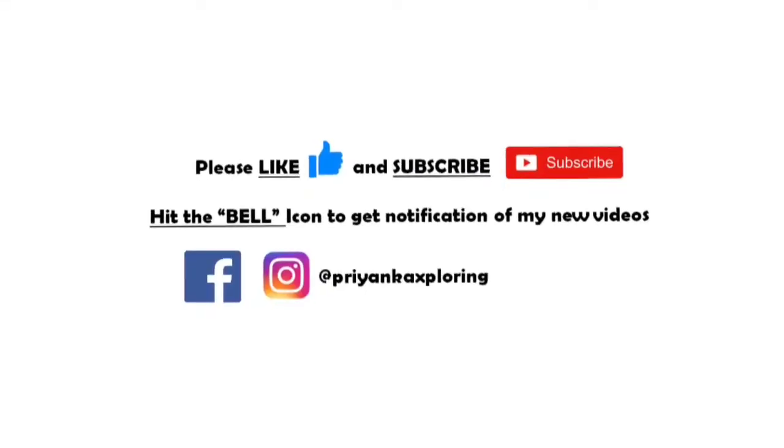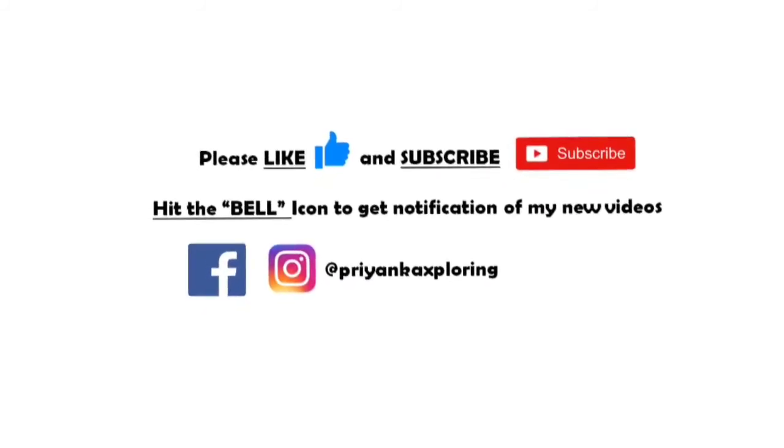Hi guys, welcome back to my channel Priyanka Exploring. Today I'm not going to take you to a beach — I'm going to take you to a wonderful place which you would love and add to your list when you next come to Goa. So let's check it out. Please like and subscribe to my channel and hit the bell icon to get notifications of all my latest videos.